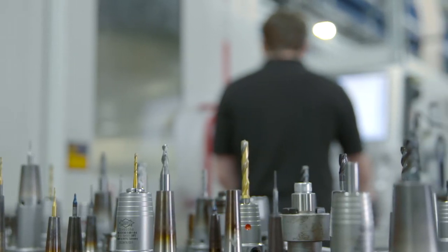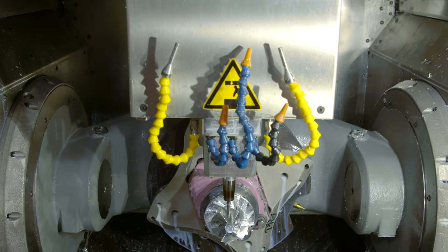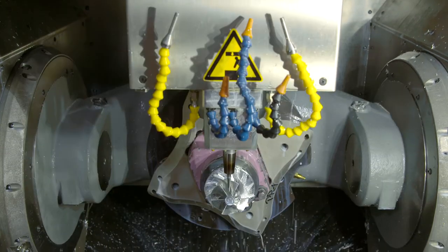Stangl & Co specializes in milling, turning, grinding, eroding, honing, and laser melting.